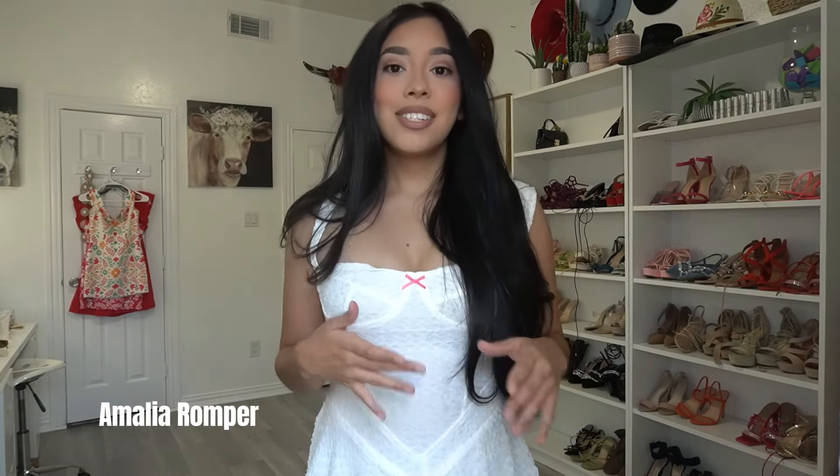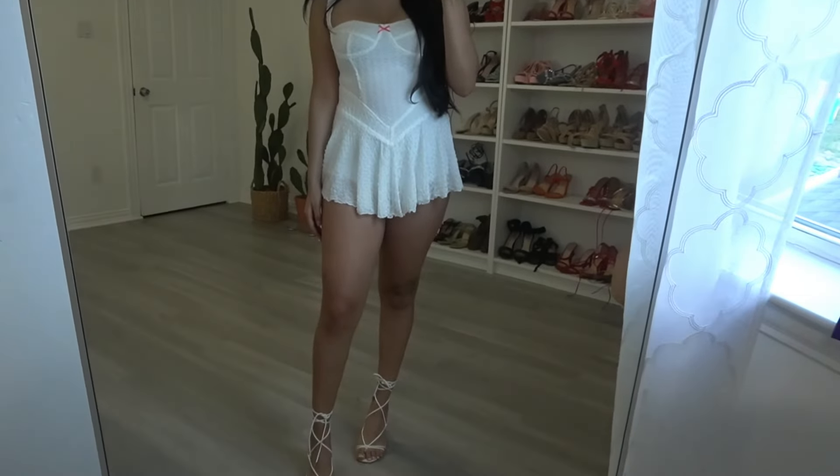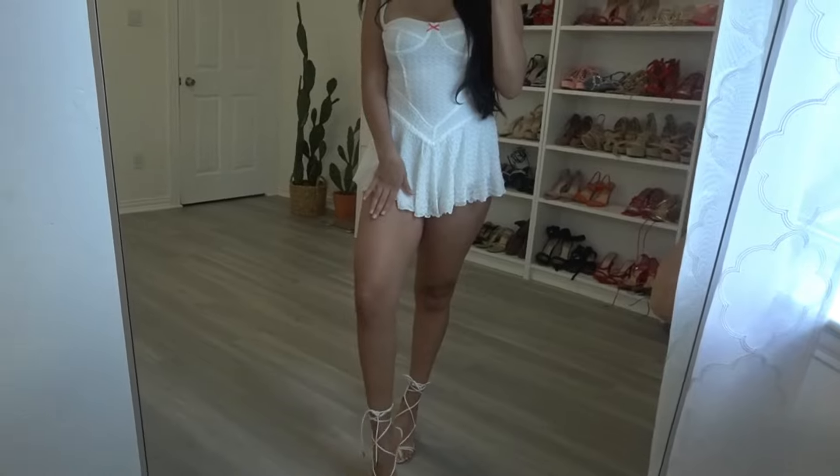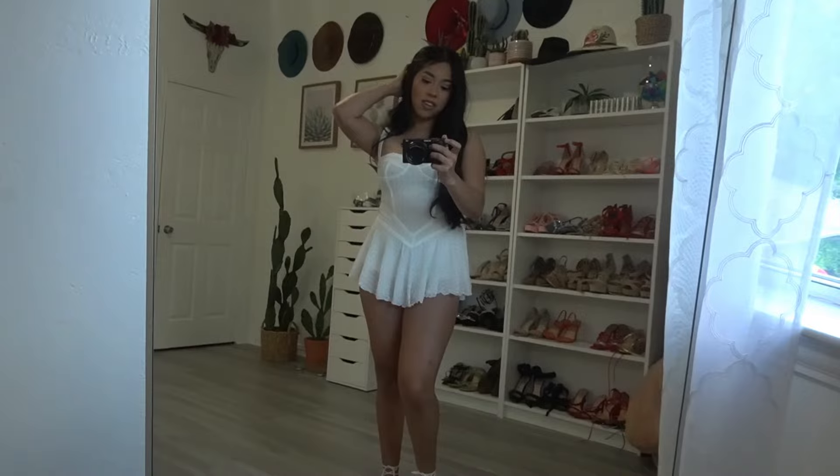The only thing is it is a little bit short from the back, so I would recommend either sizing up to see if it'll be a little bit longer, or wearing some white shorts underneath. I'm going to include a full mirror pic of the dress. I paired it with these cute little short white heels and I literally love it.